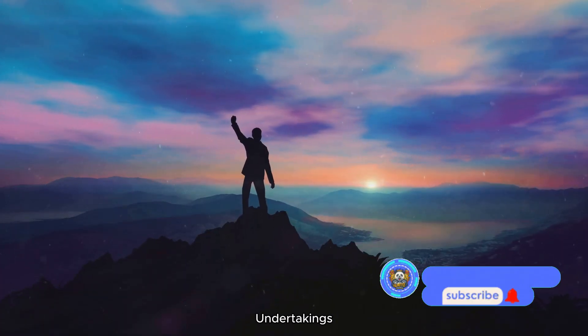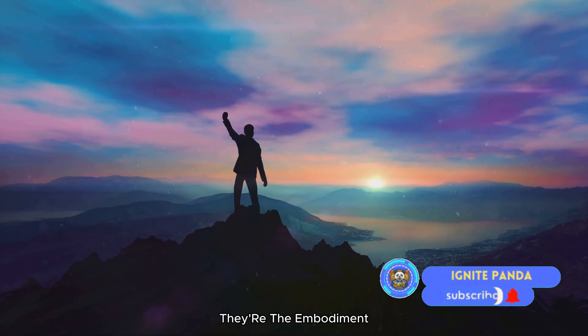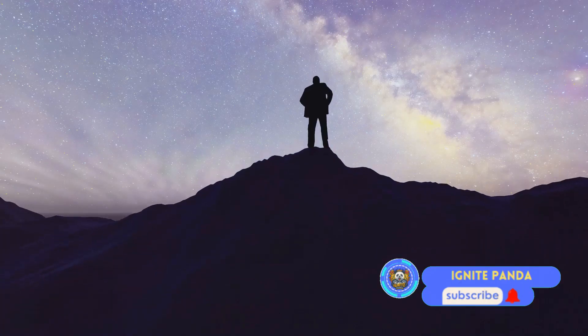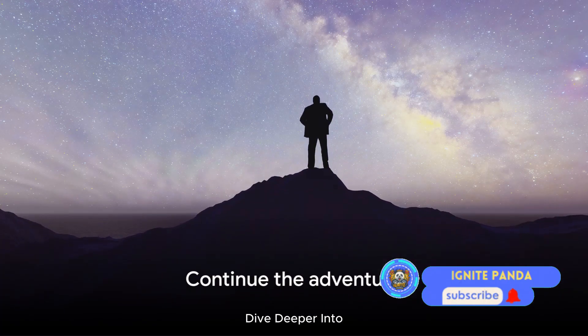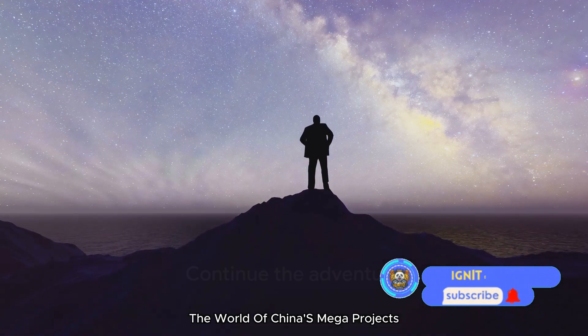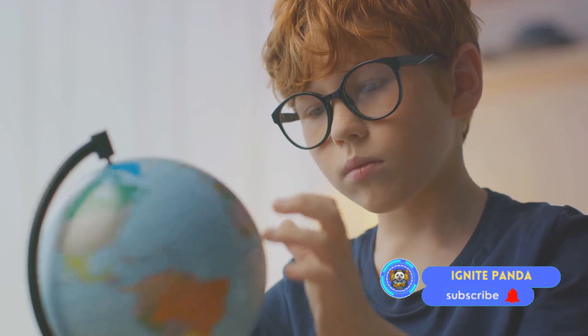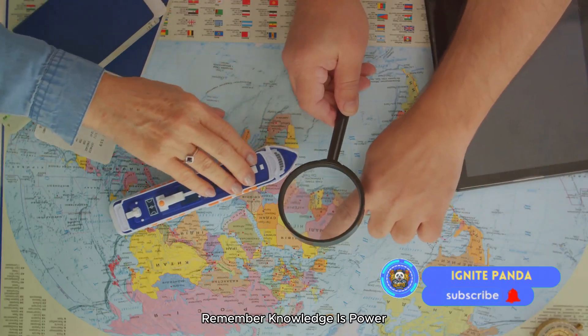These mega-projects are more than structures — they're a beacon of progress for the world to witness. Don't stop here. Dive deeper into the world of China's mega-projects. The journey is as fascinating as the destination. Remember, knowledge is power, and there's a whole world out there waiting to be discovered.